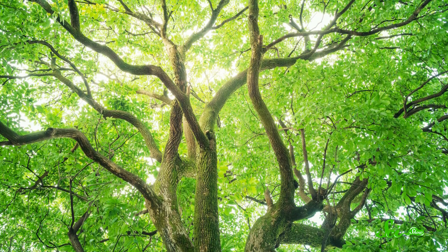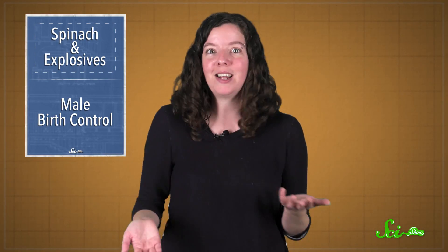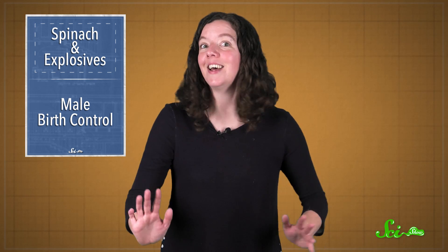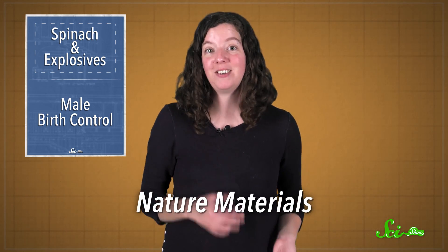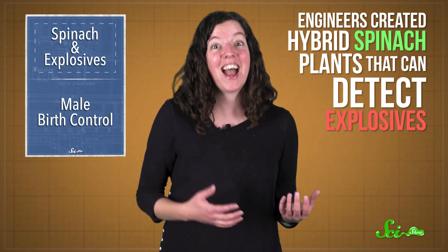I think we can all agree that plants are pretty important, giving us food, breathable air, and medicine. But a plant is a plant, and unless you're somewhere like Middle Earth, plants aren't going to talk to you, right? Well, get this. In a study published in the journal Nature Materials this week, engineers created hybrid spinach plants that can detect explosives.